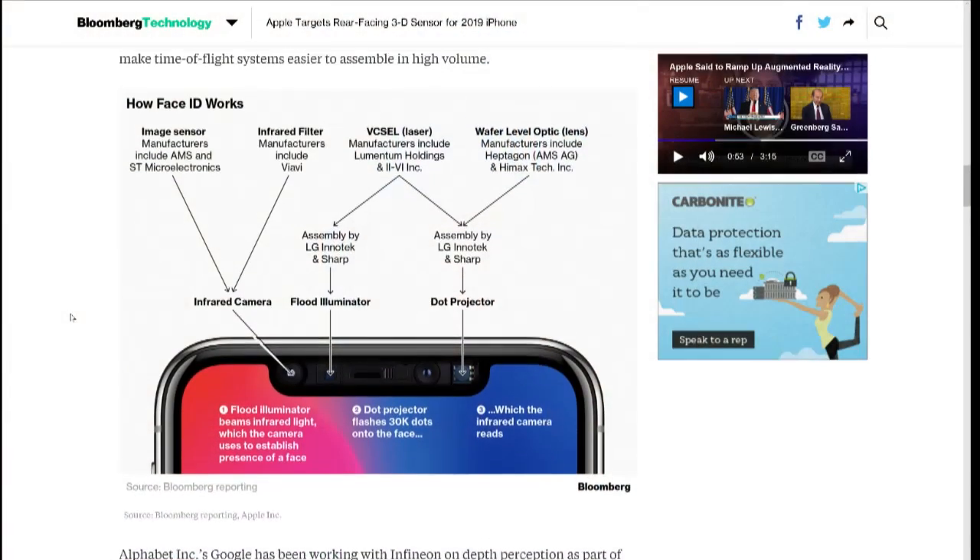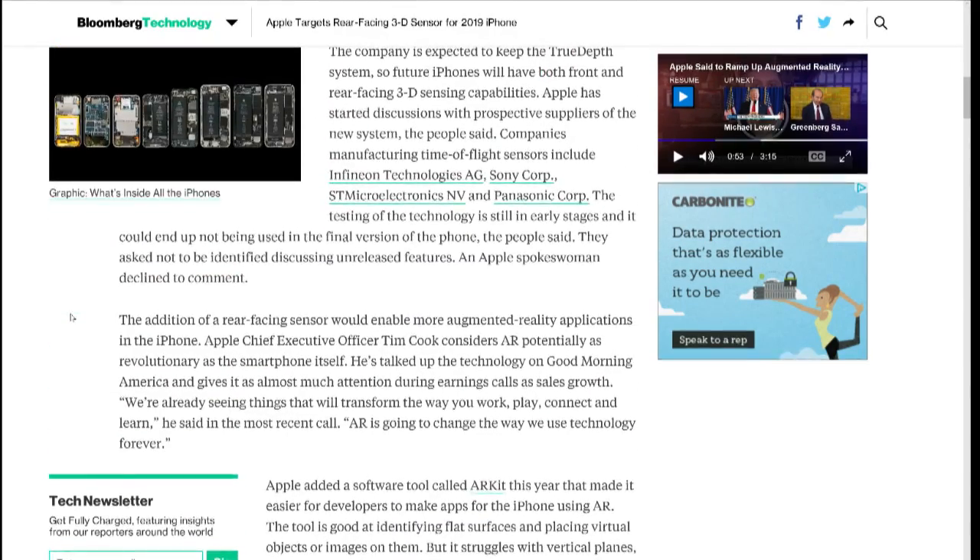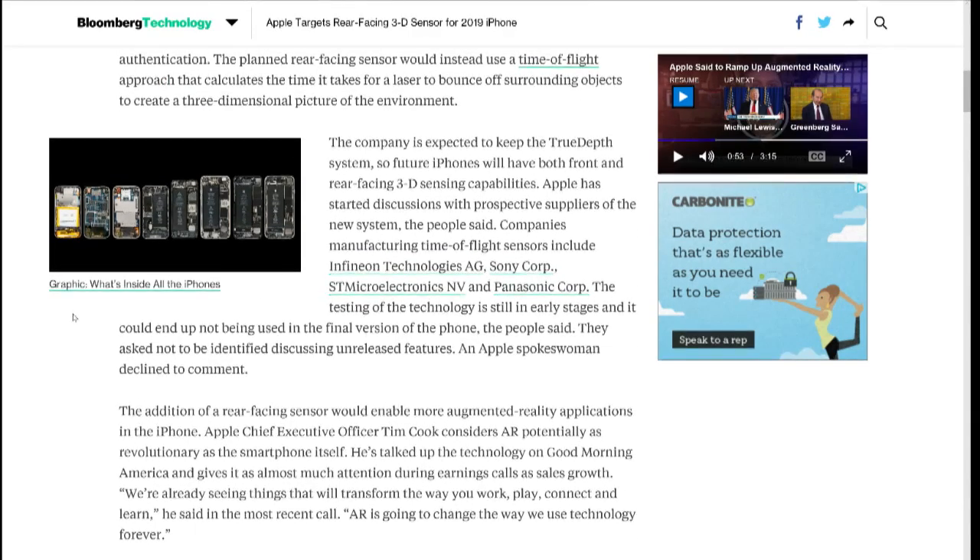I think Apple is still focusing on this just for recreational augmented reality and to enhance photography. The year-2000 vision of future applications — that's next-phase stuff; you might have to wait until 2020. According to Gurman, Apple is talking to companies that make time-of-flight sensors like Infineon, Sony, STMicroelectronics, and Panasonic.